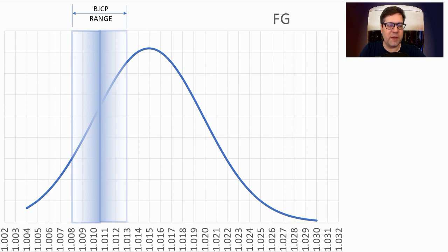Final gravity showed a huge sweep compared to the BJCP range — maybe BJCP needs to update this. It ranged from 1.004 to 1.030, one at each extreme. The average was 1.015, outside the range. I will be at 1.013, based on my mash profile, all the grains, and the yeast I use.